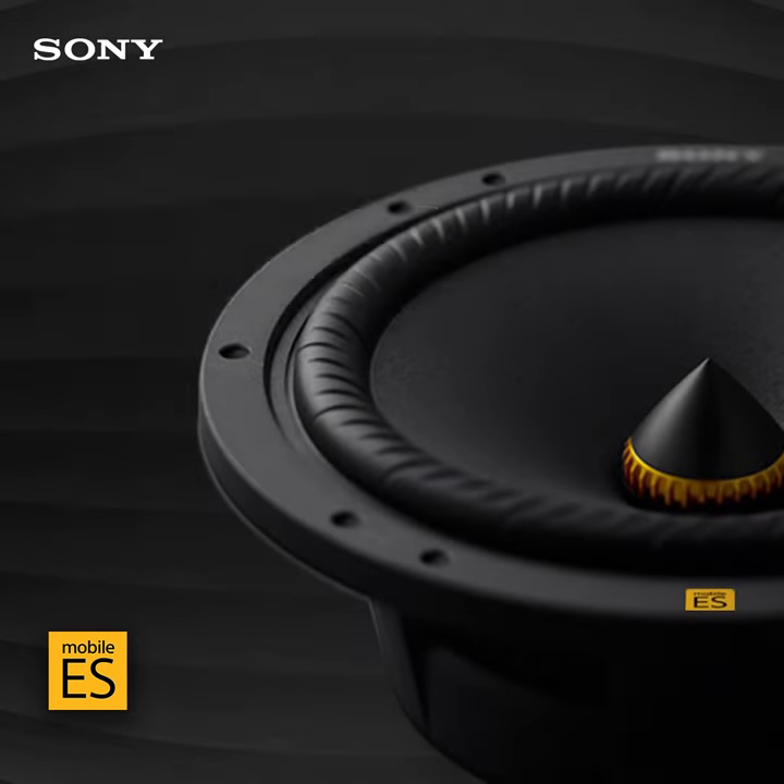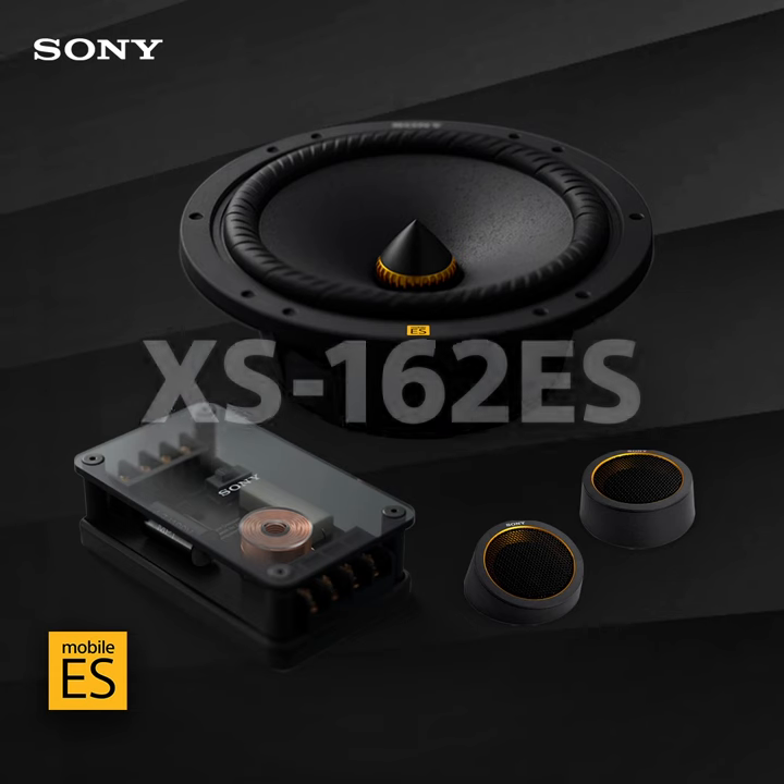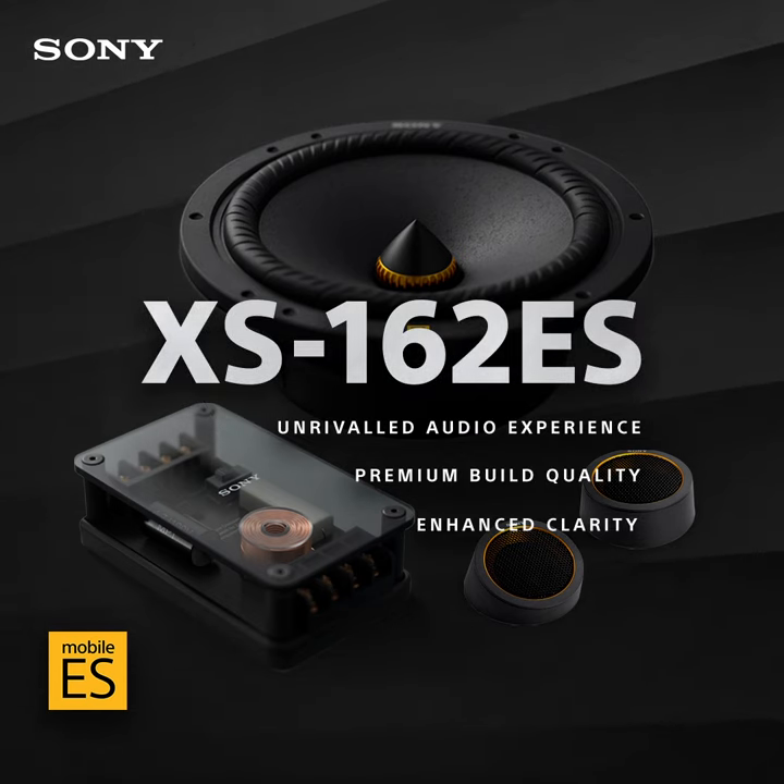They have a phase plug in the middle of the woofer, which is designed to reduce resonance and help these speakers sound as clean as possible.